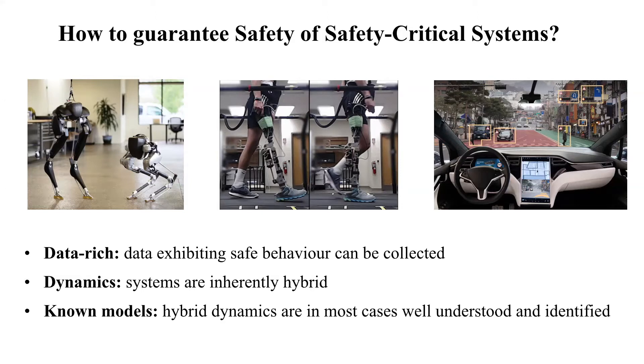Third, and this is a very important property, in most cases we have a pretty good idea of how to accurately model or identify the system dynamics. We use this to our advantage and make use of explicit system knowledge to learn provably safe control laws, instead of resorting to the tedious task of analytically finding such control laws, which is often simply impossible for complex system dynamics.